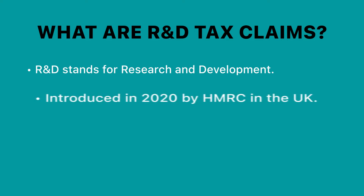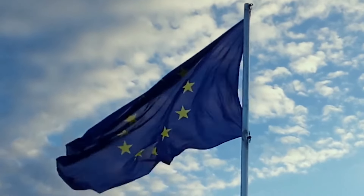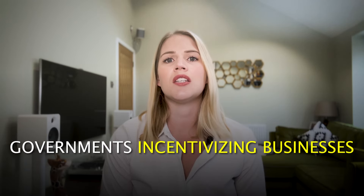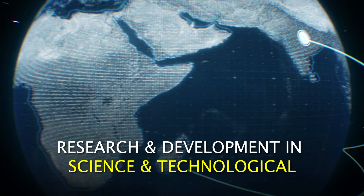This scheme was introduced in 2020 by HMRC. It's actually quite common across the world, especially in Europe. R&D tax claims are offered by governments as a way of incentivising businesses to invest and spend money on research and development in science and technological industries. The UK economy is actually lagging behind other European economies in terms of how much we pay out with R&D claims, and therefore the government is really encouraging businesses to utilise R&D tax claims and spend more money in the UK on science and technology investments.